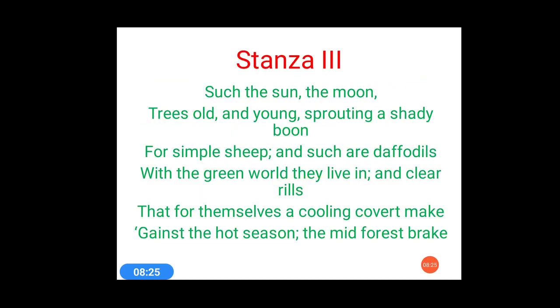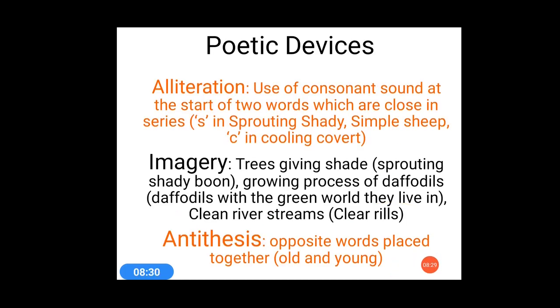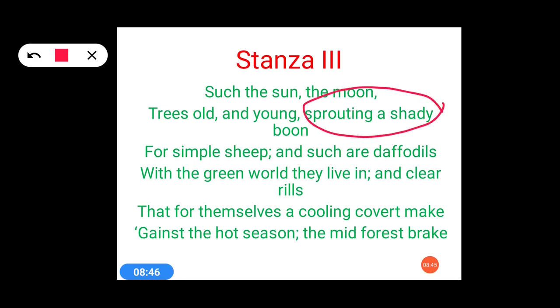Let's come to the poetic devices used in stanza 3: alliteration, imagery, and antithesis. For alliteration, let's locate it: 'sprouting a shady' — 's' sound is being repeated; 'simple sheep' — again the 's' sound; and 'cooling covert' — the 'k' sound is being repeated. So three instances of alliteration are present in stanza 3.